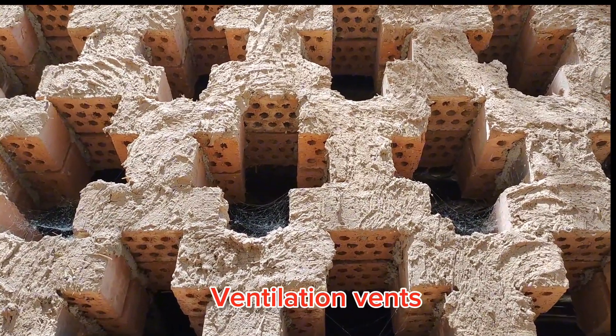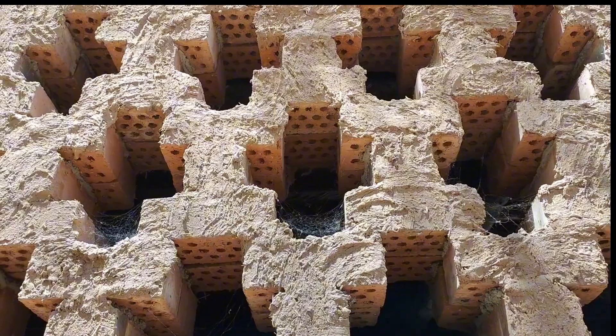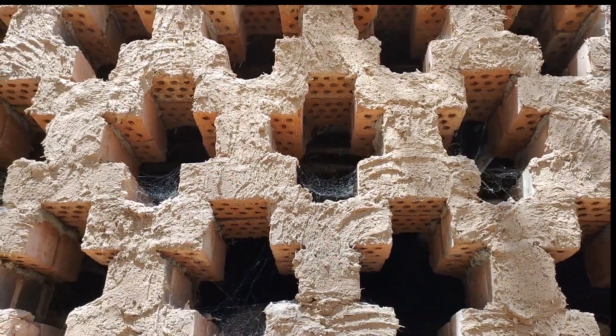The bricks used to construct this building have got holes — they are hollow bricks. And the plaster on the outside is just mud.